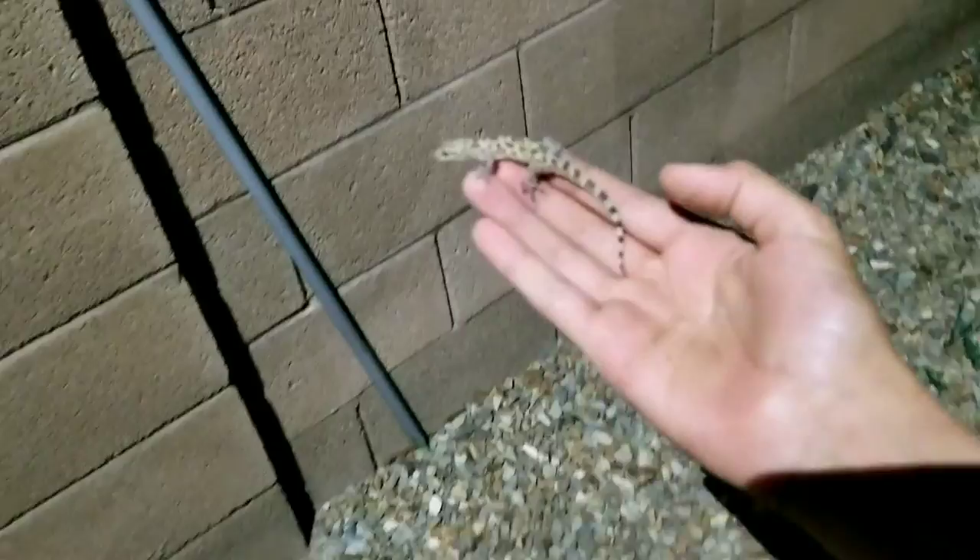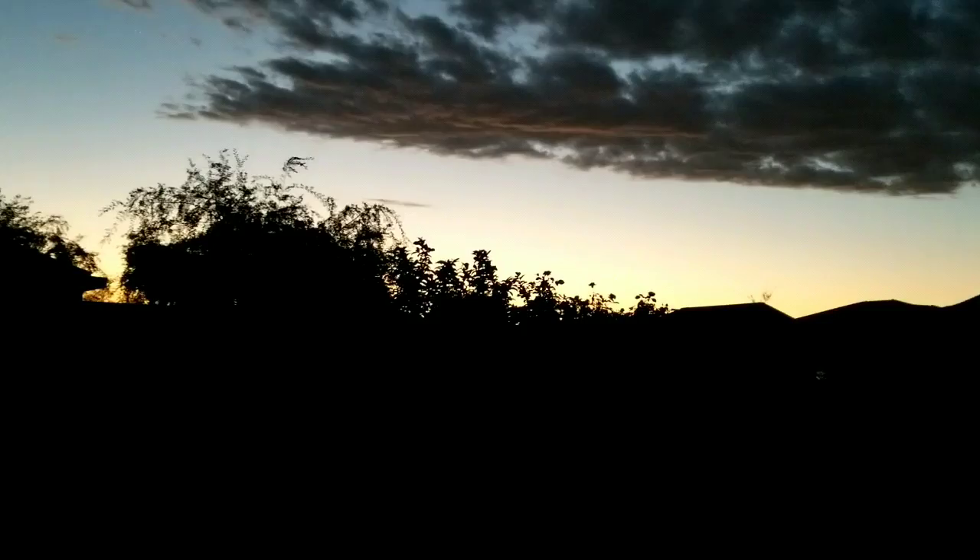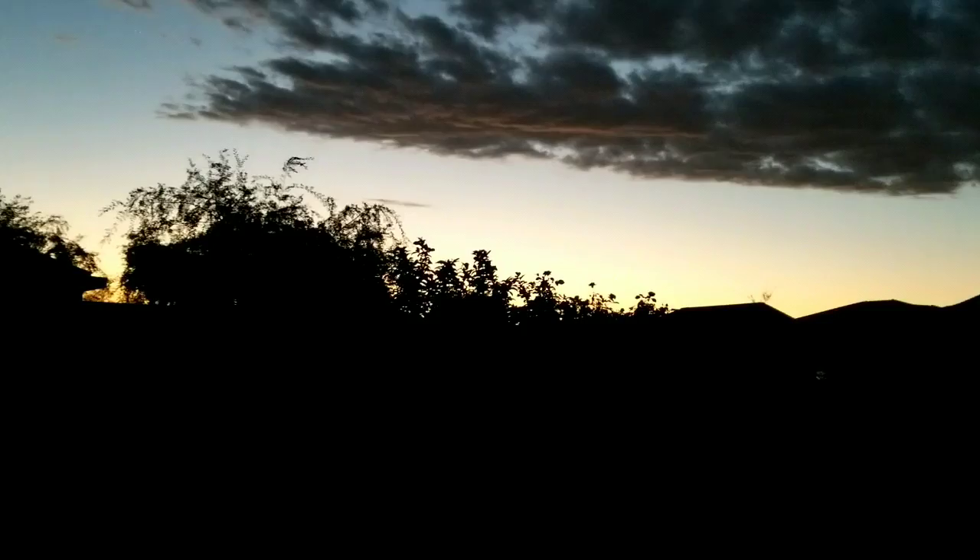We must have a whole family of them here. Okay, little guy, it's time for you to go with the rest of your family. Bye! Thanks for being on Dangerous Wildlife — even though you're not really dangerous, but you did bite me. So the next time you find yourself outside after dark, be sure to look for the Mediterranean house gecko.